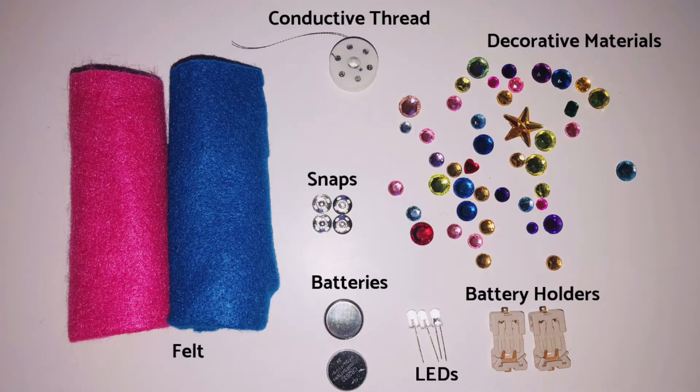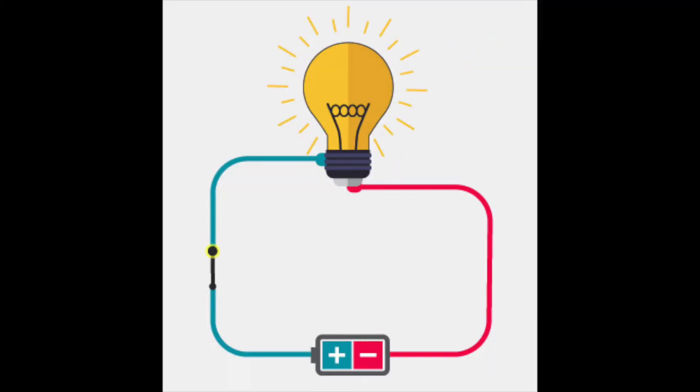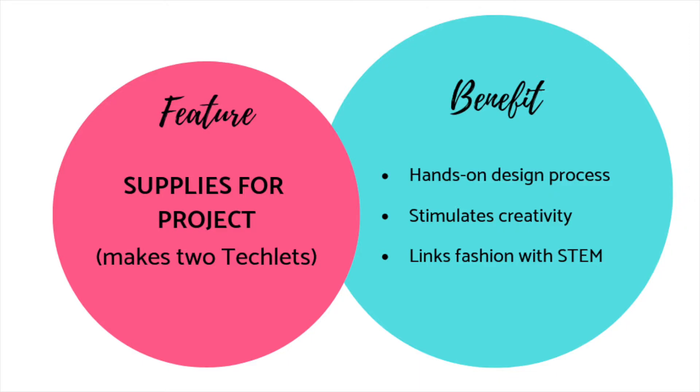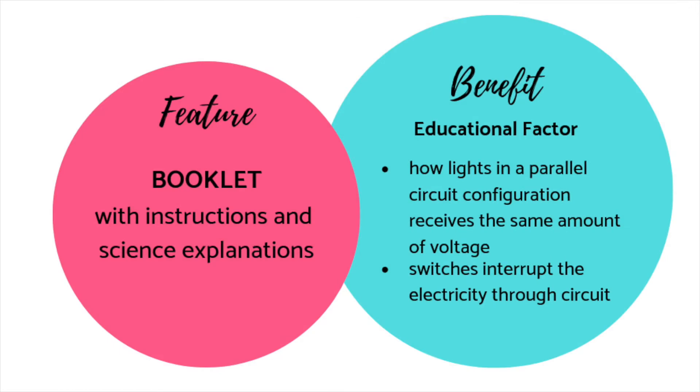The kit includes enough materials — including conductive thread, LEDs, felt strips, batteries, battery holders, and decorative materials — to make two bracelets. Each bracelet is actually a simple circuit; it only turns on when it snaps closed, completing the bracelet. Girls are engaged in a hands-on design process, stimulating their creativity while merging fashion and STEM. The kit also includes a booklet with instructions and scientific explanations about circuits, providing an educational factor in which girls learn how lights glow in a simple circuit configuration and how switches interrupt electricity flow.